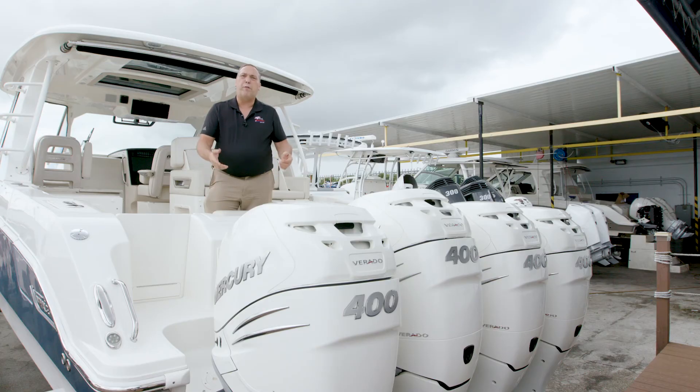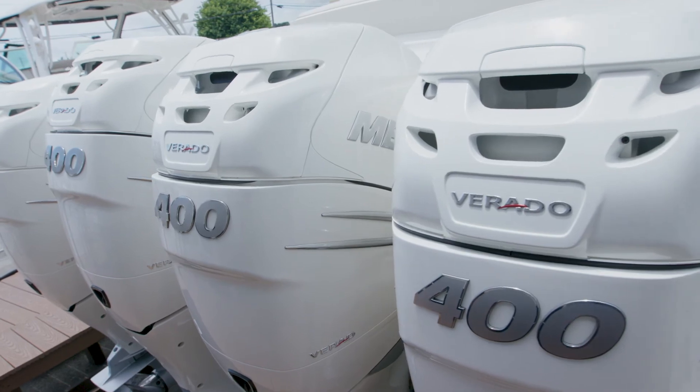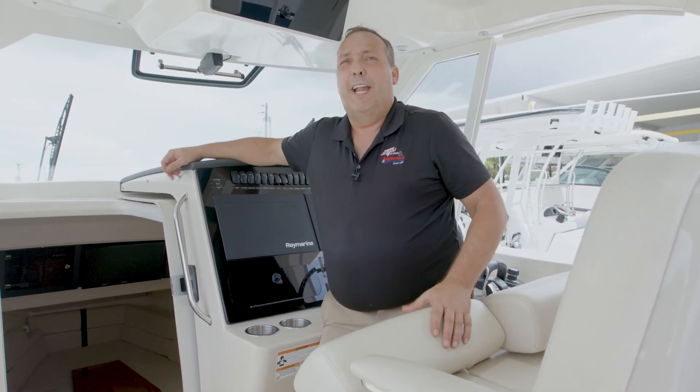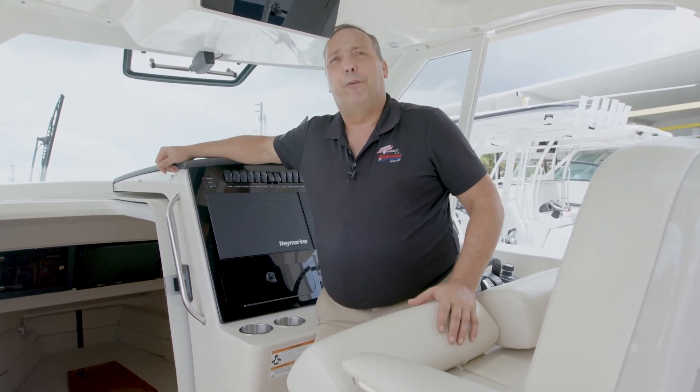This boat is equipped with four 400 Verados with joystick. So if you're looking for a great family boat that'll socialize well and go just about anywhere you want, I think the 38 Realm is the boat for you. Thank you and have a great day.